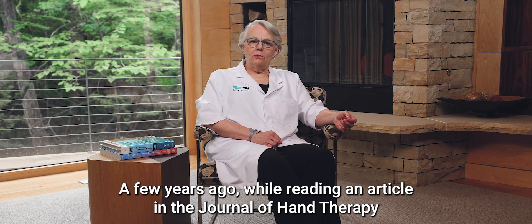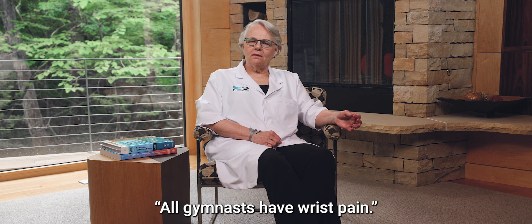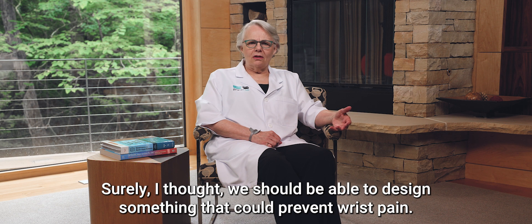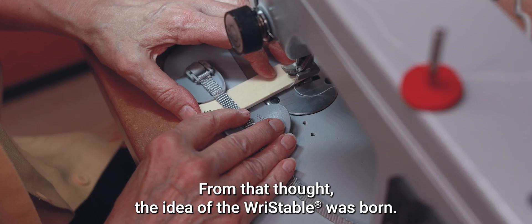A few years ago, while reading an article in the Journal of Hand Therapy about bracing the wrists of gymnasts, one sentence really struck a chord with me: all gymnasts have wrist pain. Surely, I thought, we should be able to design something that could prevent wrist pain. From that thought, the idea of the RISTABLE was born.